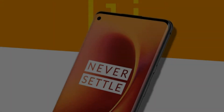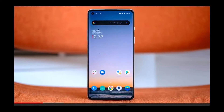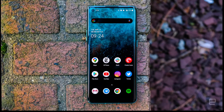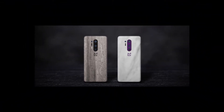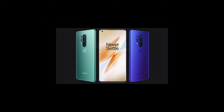2. OnePlus 8 Pro. Release Date: April 2020. Weight: 199g. Dimensions: 165.3x74.35x8.5mm. OS: Android 10. Screen Size: 6.78-inch. Resolution: 3168x1440. CPU: Snapdragon 865. RAM: 8–12GB.